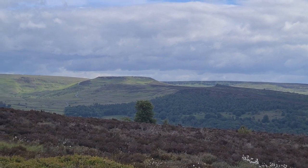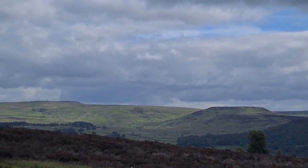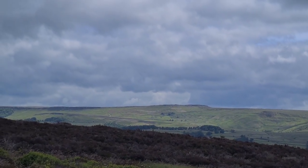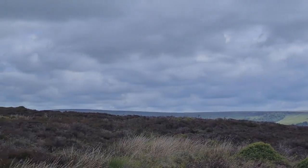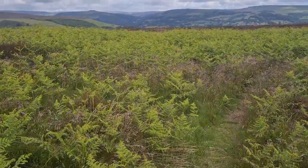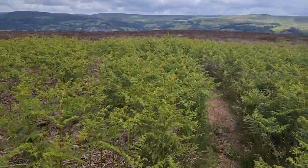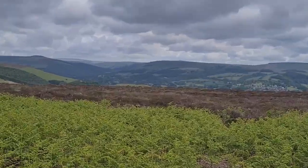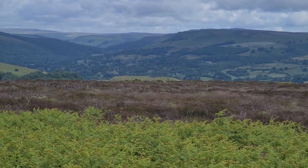One brilliant thing from where we are — you've got a wonderful view of Higga Tor, and then looking over at the White Path Moss end of Stanage — the High Neb End of Stanage Edge. I'm trying to show it on camera but I don't know if it'll show all too well. With the naked eye I can see quite a clear rock formation that may be it — he's certainly in that direction.